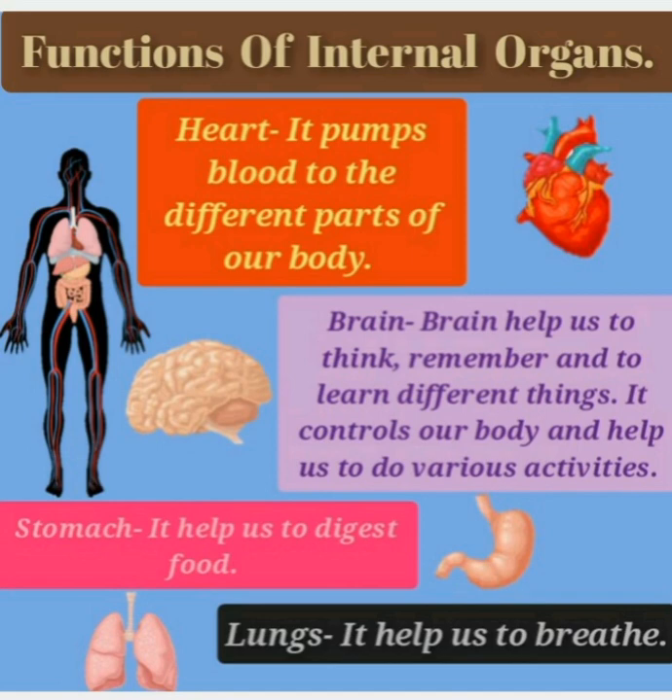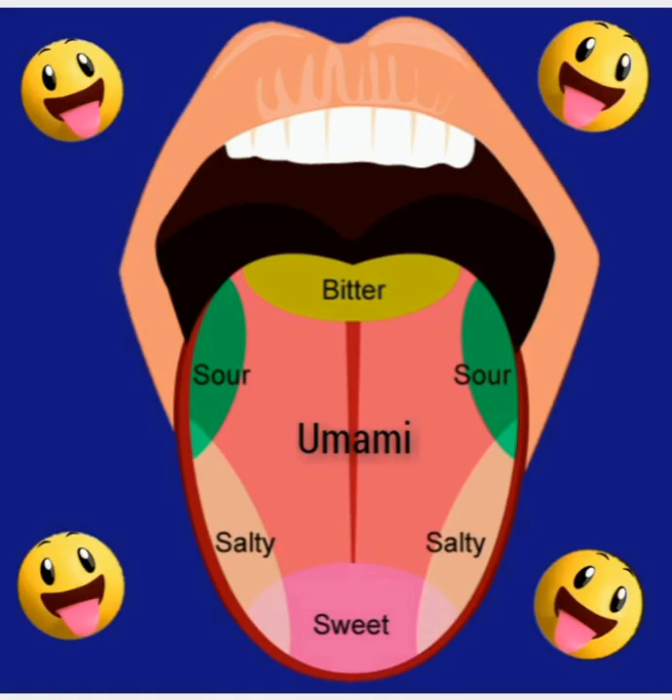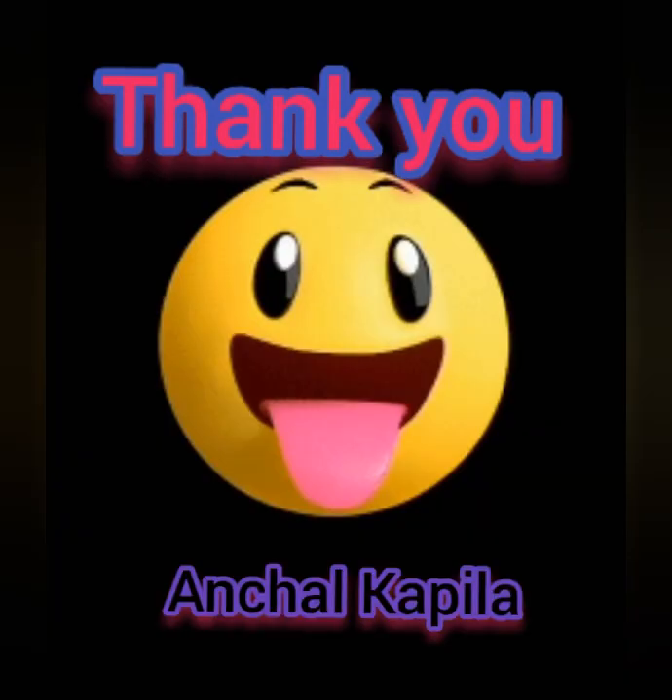So these are the functions of internal organs. Time to learn about taste buds. On our tongue, there are five kinds of taste buds: bitter, sweet, sour, salty, and umami. Bitter means kadva. Sour means khatta. Salty means namkeen. Sweet means mita, and umami means the taste of the dish.